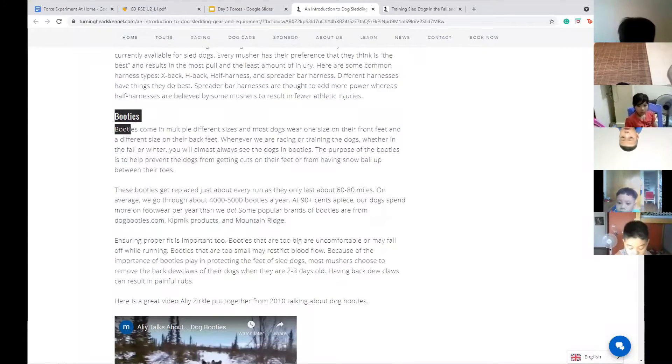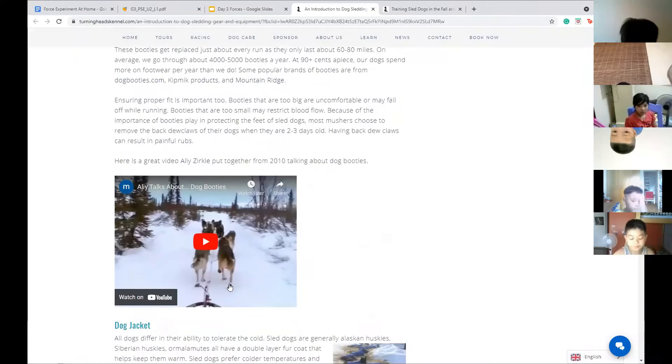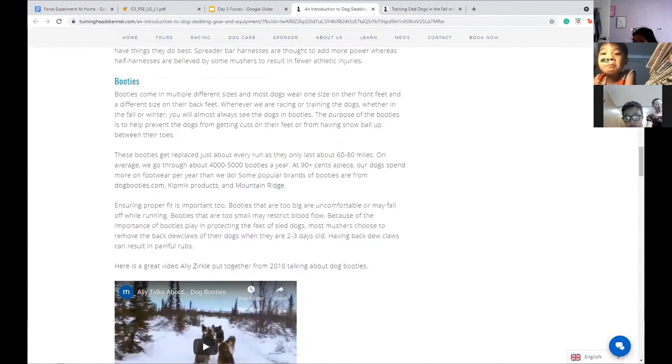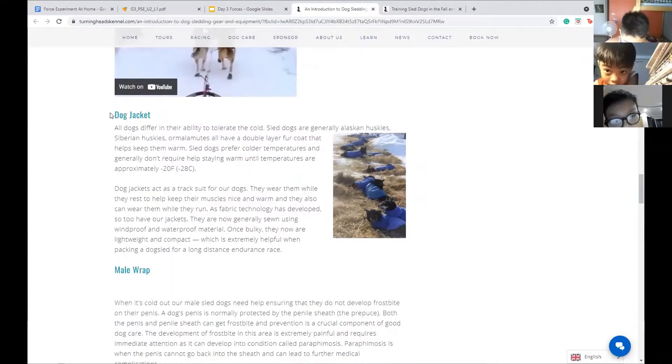You also have harnesses and booties. Booties are like boots for the dogs. Why would the dogs need to wear boots? Their feet don't want to get cold. If they get too cold, they'll get something called hypothermia — humans can also get hypothermia, it's when your body starts to freeze.